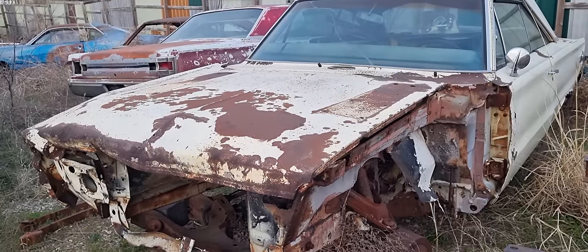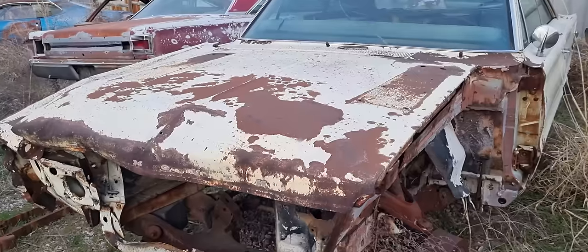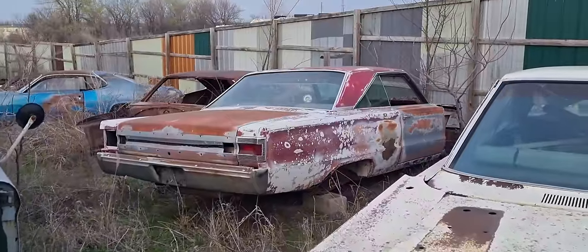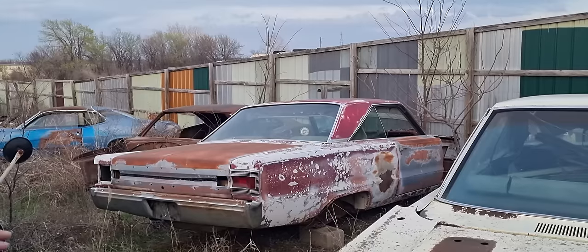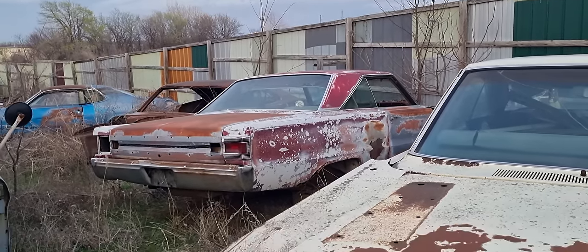Another one — I'm going to say 66 this time, and you'll probably tell me it's a 67. Hey, 66. No — 67. Damn it. They both are. I find it hard to tell between these being 66 and 67. 67 GTX — both of them factory 440 cars. Are they really? Yep. My God.